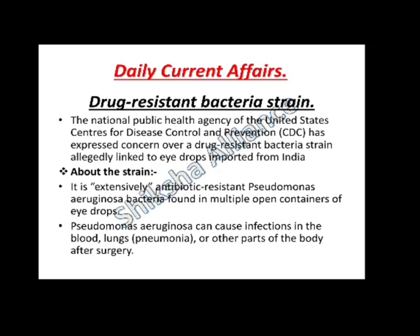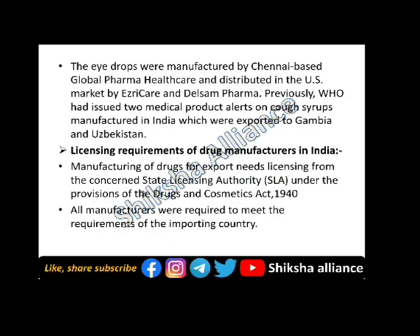Pseudomonas aeruginosa can cause infection in the blood, lungs and other parts of the body after surgery. The eye drop was manufactured by Chennai-based Global Pharma Healthcare and distributed in the US market by Azure Care and Delsam Pharma. Previously, WHO has issued alerts over two medical products from India which were exported to Gambia and Uzbekistan.